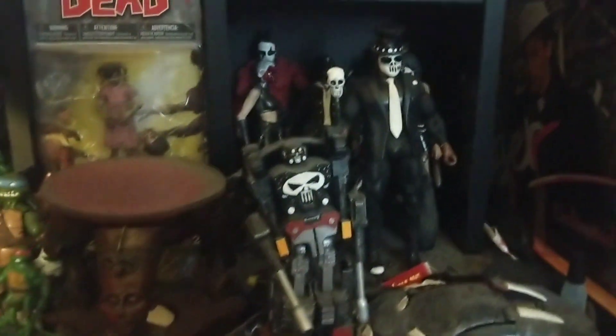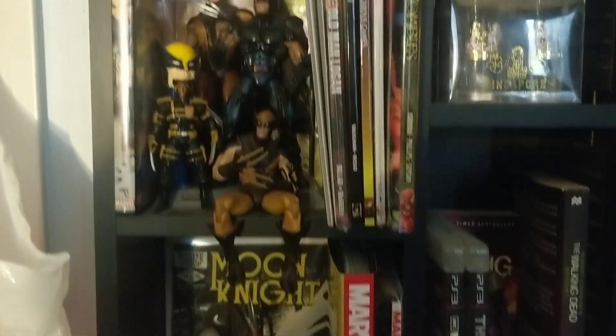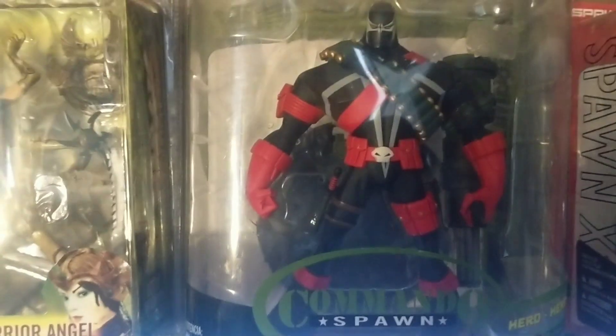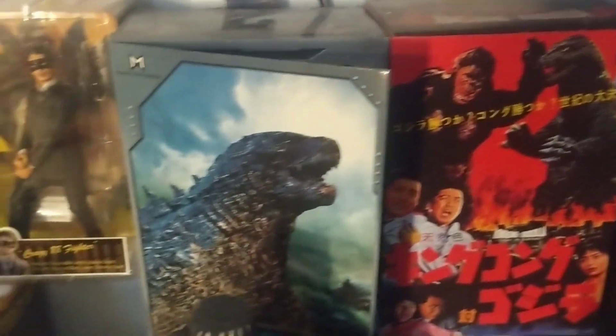I'm in the middle of reorganizing my whole collection, cleaning up all the shelves and want to set it up a little different. I thought while I was doing this I'd give you guys a little glimpse of some of my figures and a few other things I have on display, like my massive comic book collection. I love comic books, especially graphic novels — if I'm curious about a particular character or storyline I'll pick up a graphic novel and give it a read. As soon as I'm done organizing, I will give you guys a full collection tour.